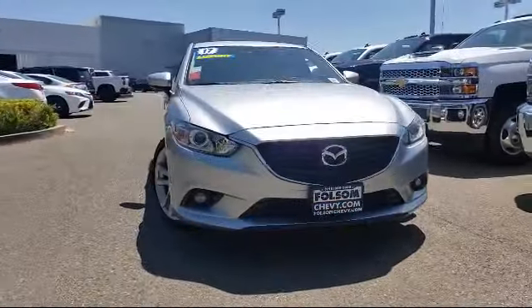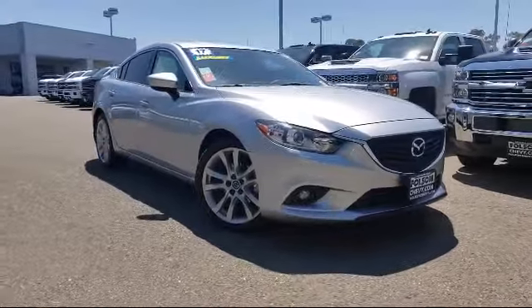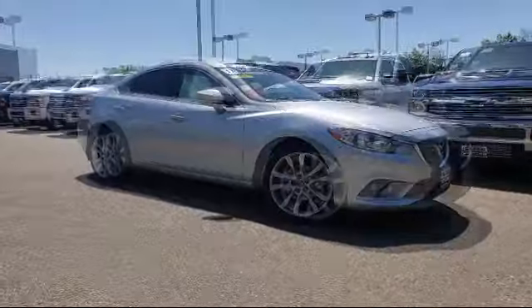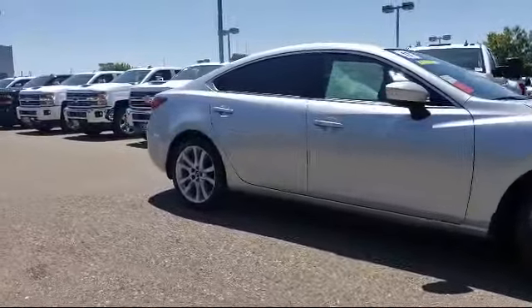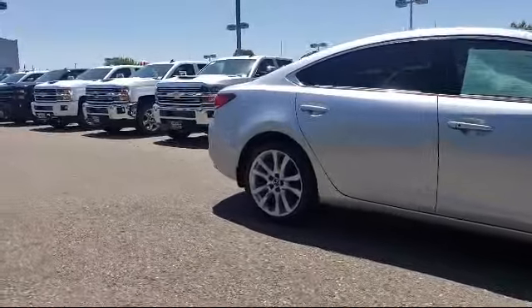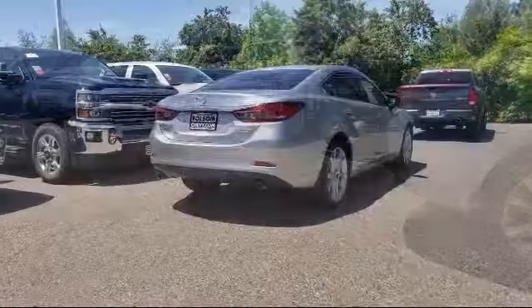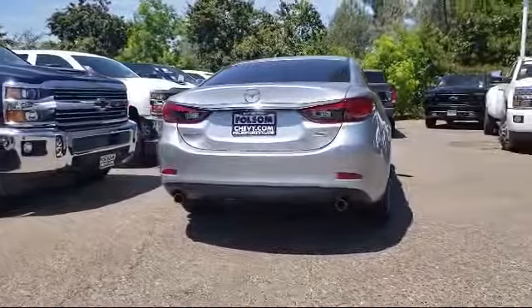Here's another example of a great Folsom Chevy vehicle, equipped with tire pressure monitoring system, leatherette, rain-sensitive windshield wipers, keyless entry, rear-view camera, alloy wheels, air conditioning, powered driver's seat, traction control, and a six-speaker audio system, and has less than 15,000 miles on the odometer.